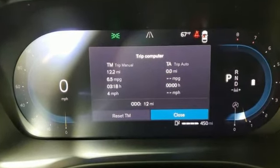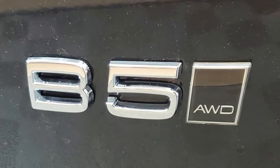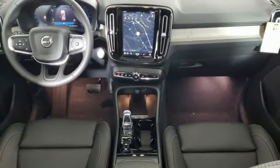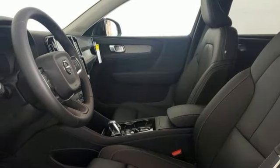Streaming audio, Wi-Fi hotspot, dual zone climate control, auto dimming rear view mirror, AM-FM satellite radio, memory exterior door mirror settings, and voice activated climate controls.